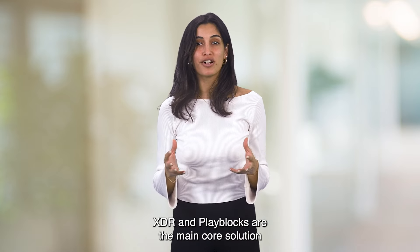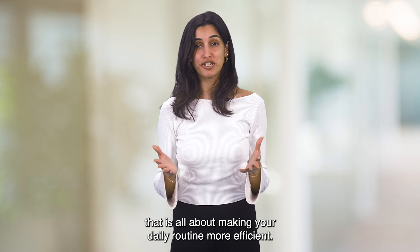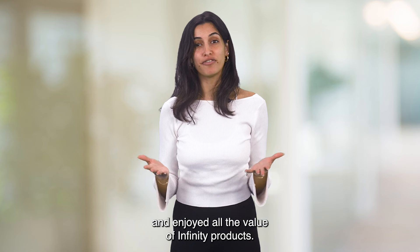XDR and Play Blocks are the main core solutions we offer in the Infinity Pillar, all about making your daily routine more efficient. Thank you so much for today. Hope you registered and enjoyed all the value of Infinity products.